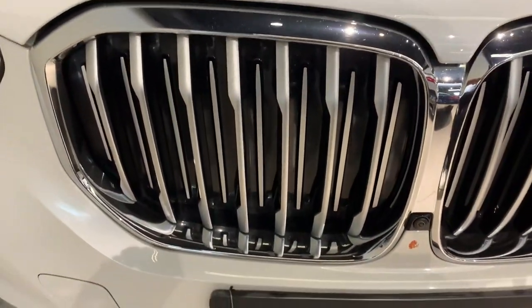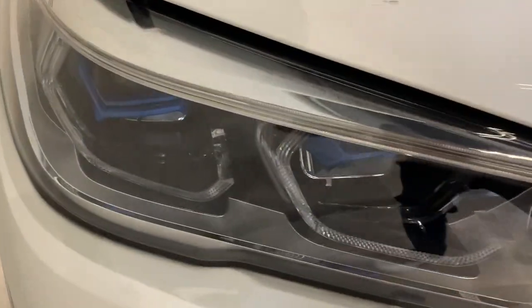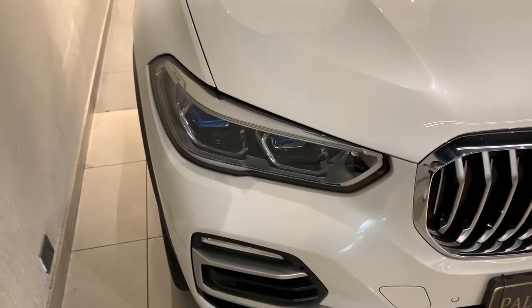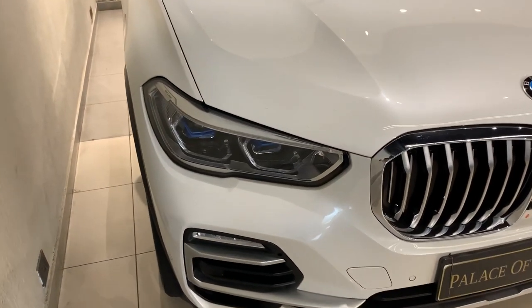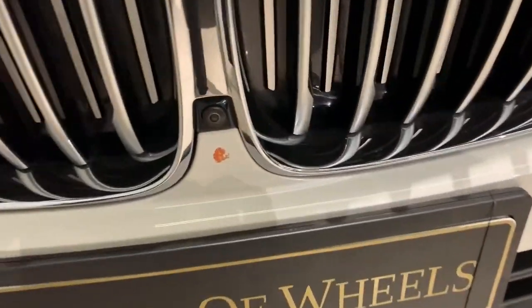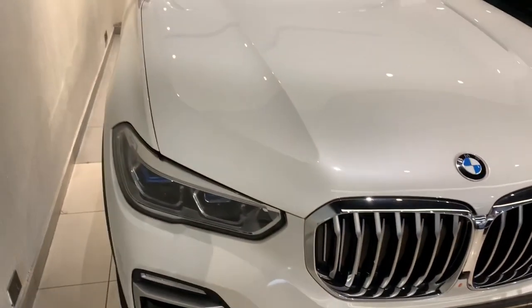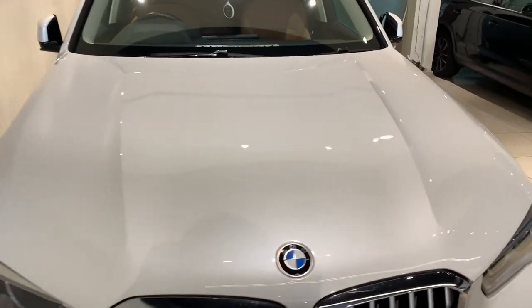These are the headlamps of the car — it gets BMW laser lights which can project up to 600 meters. These are the fog lamps and the front camera is placed over here. It gets front parking sensors. The car has got many cuts and creases which make it look sportier in appeal.